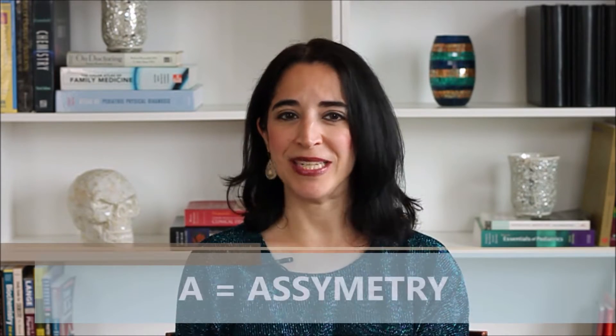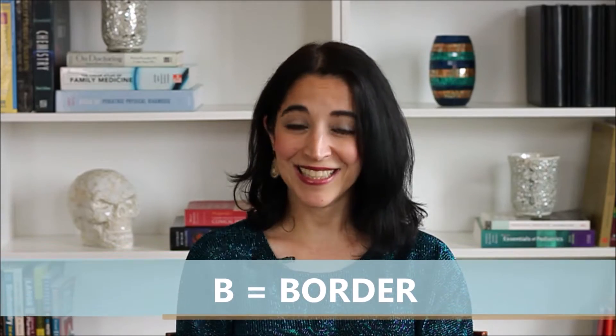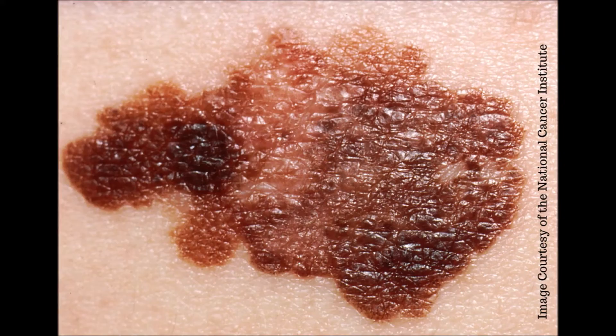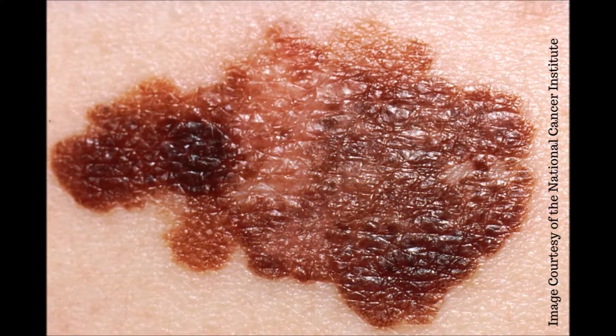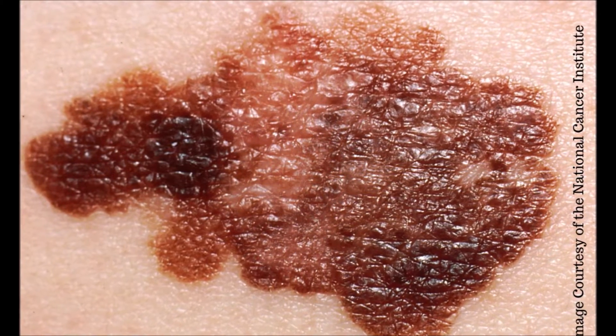A is for asymmetry. If you cut the mole in half, do the two halves match? Because suspicious moles are often not symmetric. B is for border. Is the border of the mole smooth or is it irregular or jagged even? More suspicious moles have borders that are not smooth and round.